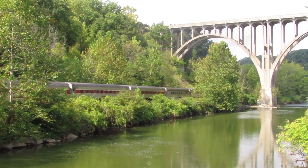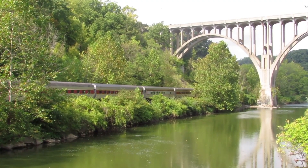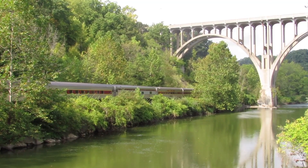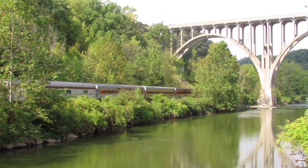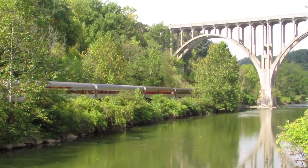The Route 82 Brecksville-Northfield Bridge can be seen in the background, towering above the valley. This footage was taken from the Station Road Bridge, and the camera can actually be seen shaking due to the foot traffic on the bridge and the train itself as it passes by.